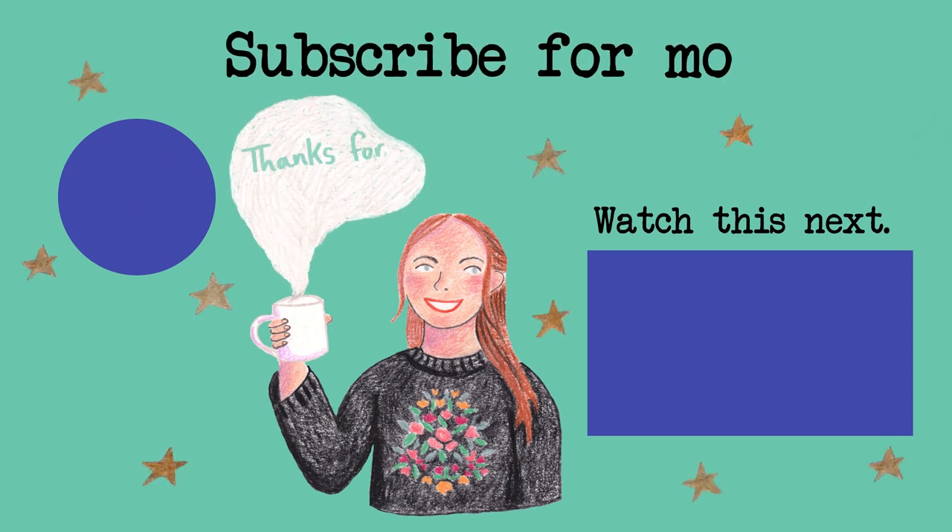But yeah, that's all for now and I will see you in the next video - okay bye! Thank you for coming.